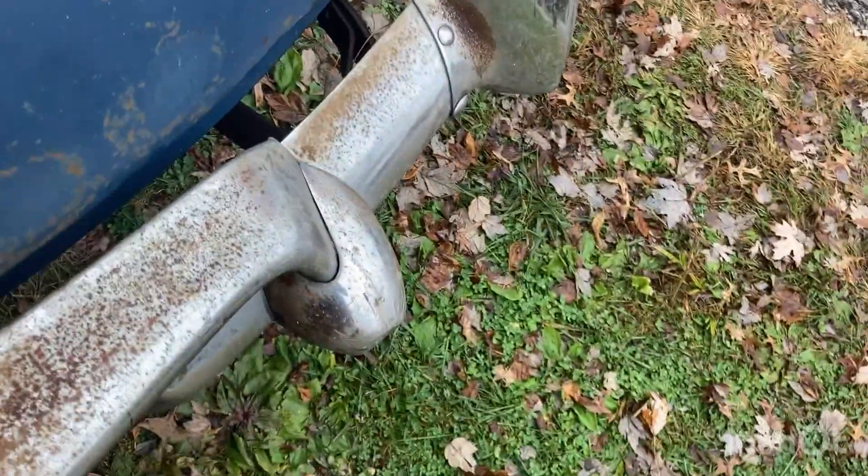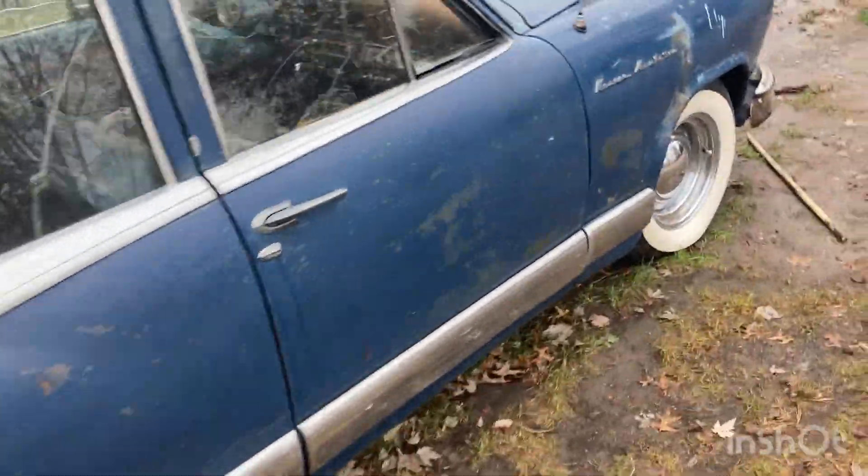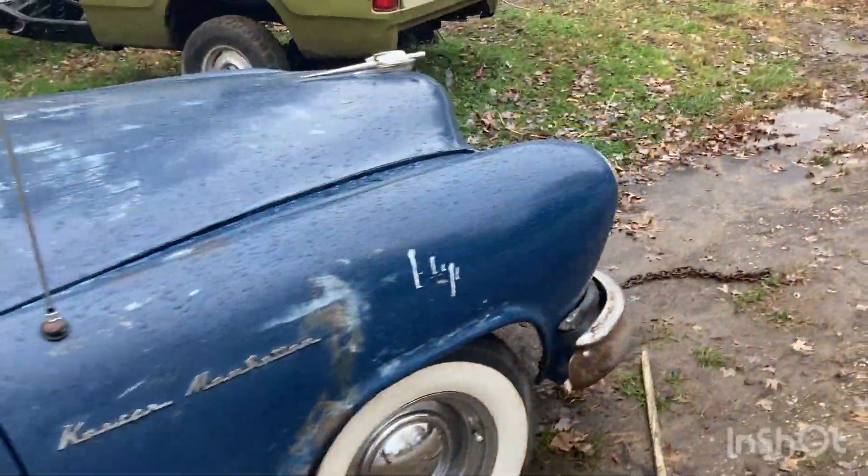I think he's actually going to sell the car when we get it running for him. I'm not sure how much they want for it, but it's a pretty decent little car — it'd be a fun cruiser.